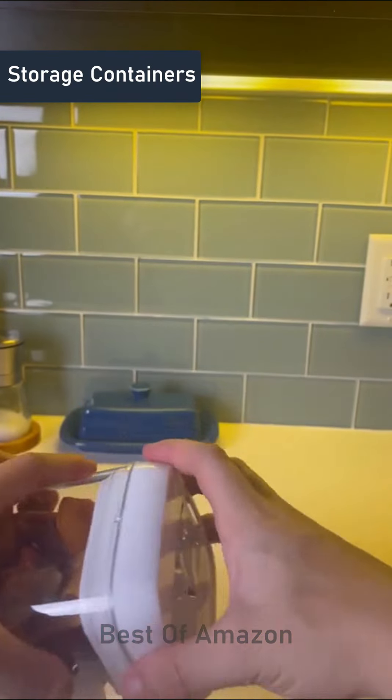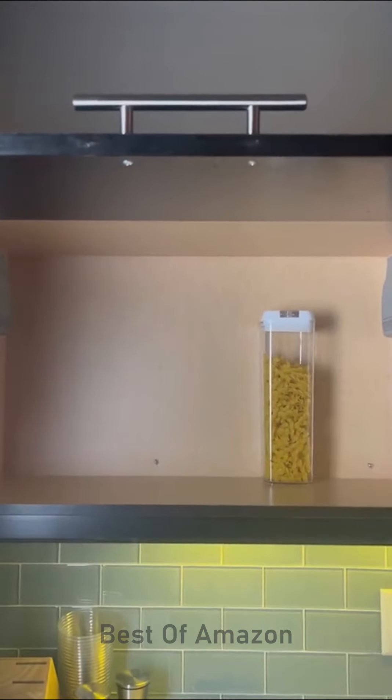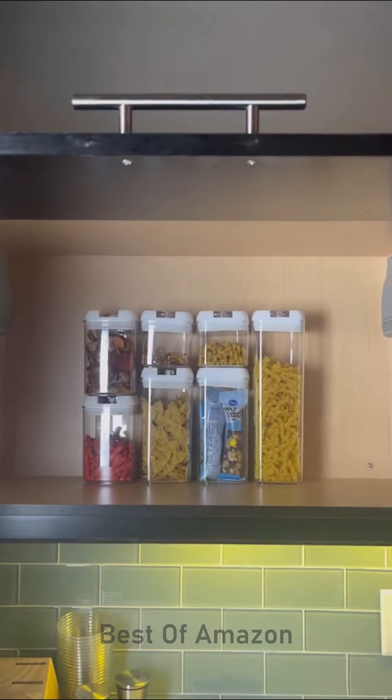Our favorite kitchen finds. If your pantry gets as messy as ours does, then you're going to love these airtight food storage containers. They come in a pack of seven in three different sizes and all stack to the same height. It makes it so clean and so easy to grab whatever you want.